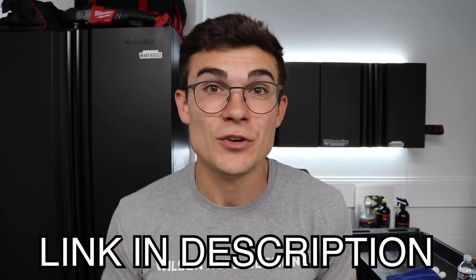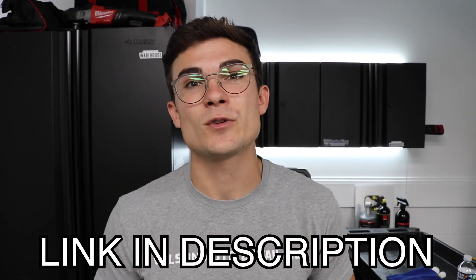Before we talk about how to solve this problem so it doesn't become an issue with the customer in the post-detail conversation, make sure you know about the free resource in the YouTube description box below. It's called the Essential Detailing Toolbox — the top 12 tools and products I suggest for detailers getting started or who want to level up. It took me a long time to find the right tools at the right price, and it comes with a free video series on how not to damage anything. Click the link below, put your email in, and we'll send it straight to you.